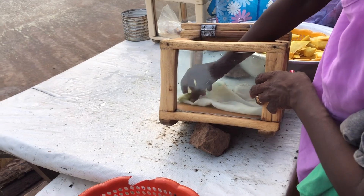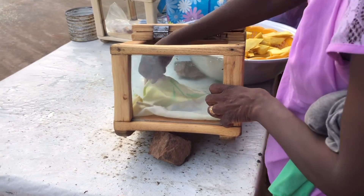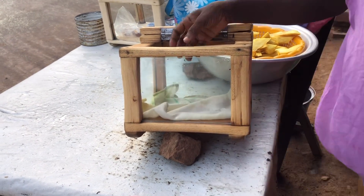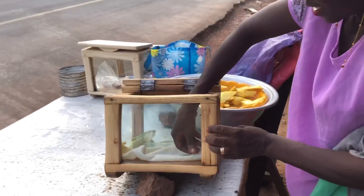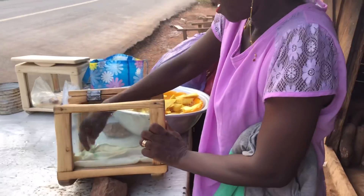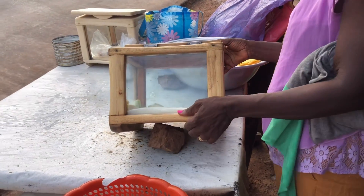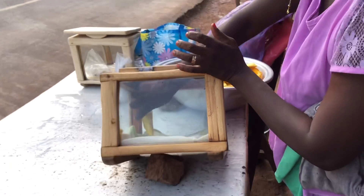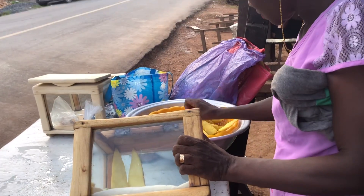She goes ahead and lays her napkin in her sieve. The napkin is laid in the sieve to prevent the yam from sliding when you've arranged it. The napkin in the sieve serves as a base so the yam doesn't slip. She also tilts the sieve to be able to arrange it nicely — this is how she arranges it.